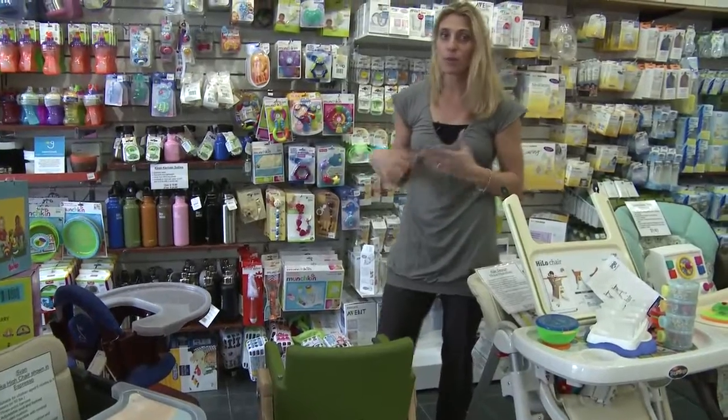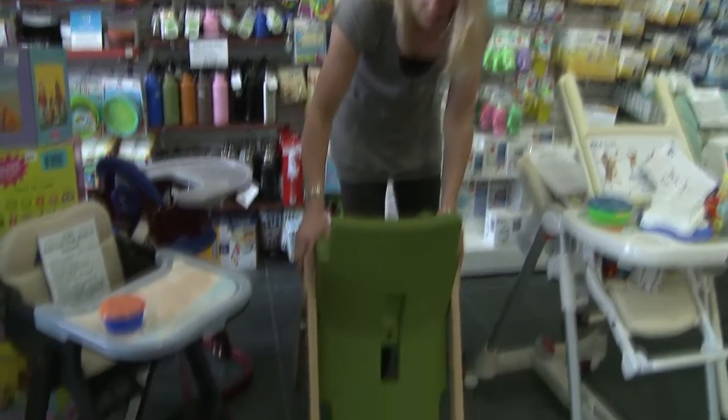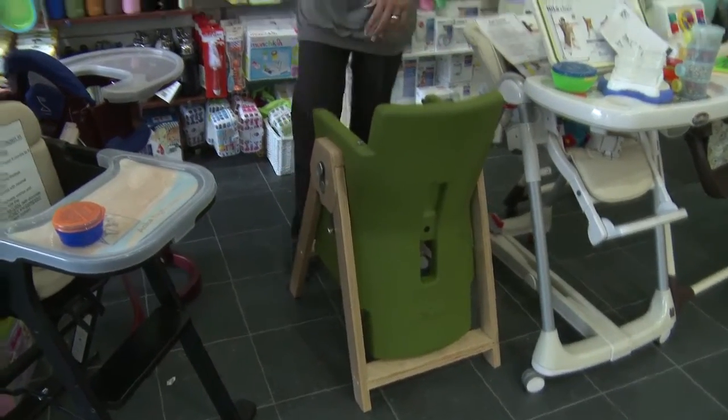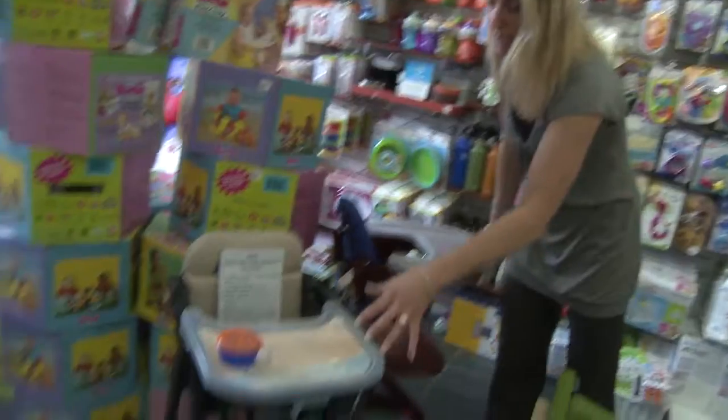As soon as you put them on a regular chair they're a bit fidgety, so this is a nice product to have if you're wanting something different. It works well in small areas and is great for small kids.